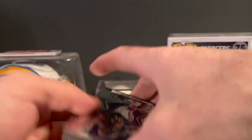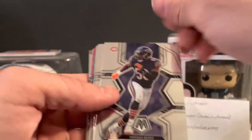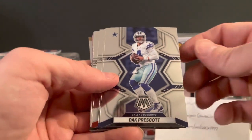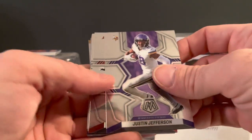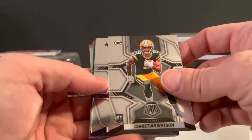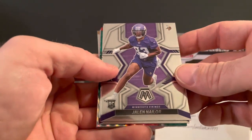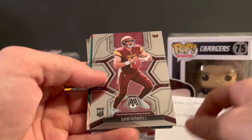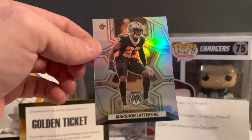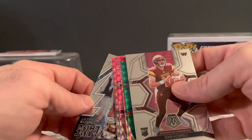Pack number two: Roquan Smith — signed with the Ravens — Patrick Mahomes, Dak Prescott, Justin Jefferson, Tristan Wirfs, Christian Watson Rookie Debut, James Washington, Jalen Nailor Rookie, Sam Howell Rookie. Got a silver — Marshon Lattimore.